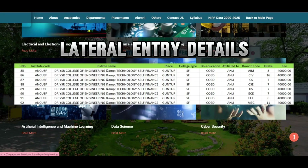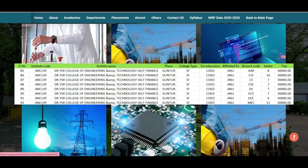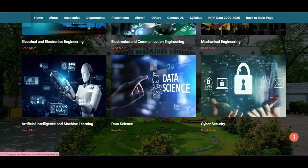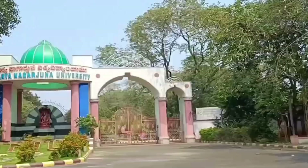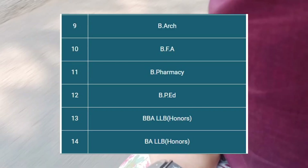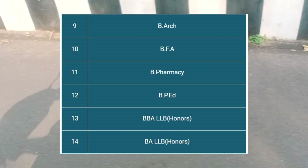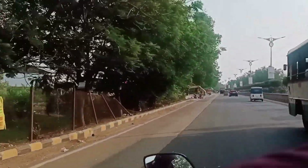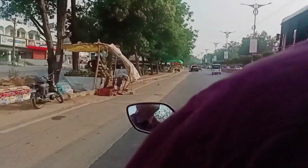Here is the data on the number of branches and seats available for lateral entry in ANU. Coming to placements, 19 LPA is the highest and 5 LPA is the average package, which is relatively less. But you can directly approach companies with your skills and knowledge. There were also many other degree courses like Bachelor of Fine Art, Bachelor of Physical Education, BBLLB Honors, and BALLB Honors — degrees I didn't even know existed until now.